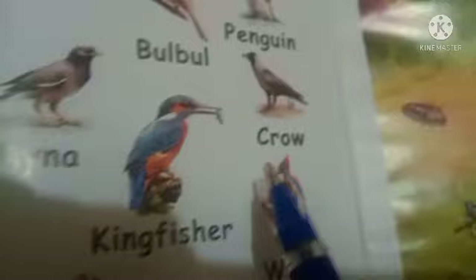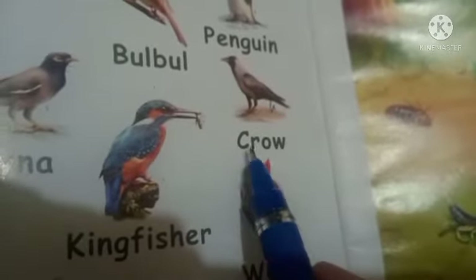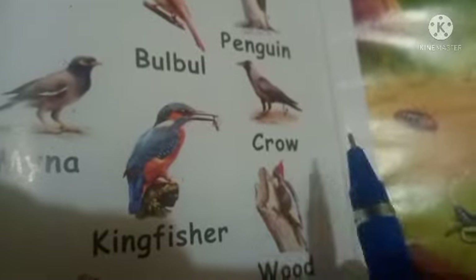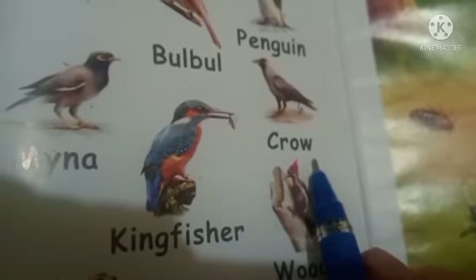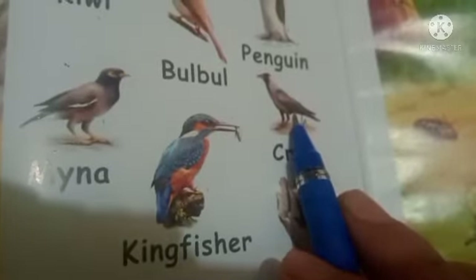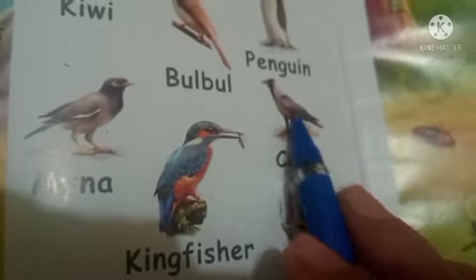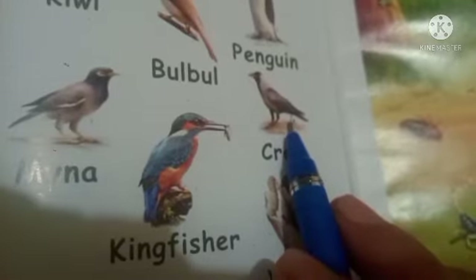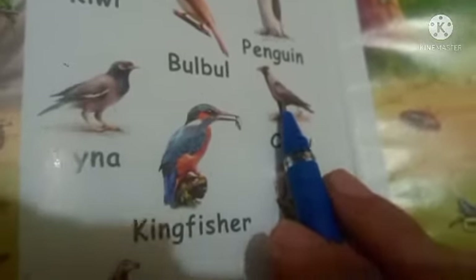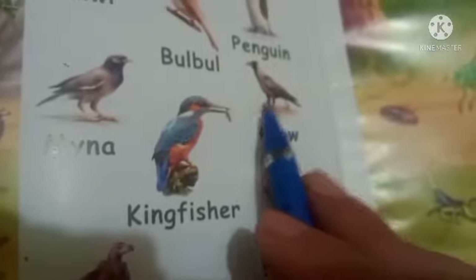Next bird is a crow. C-R-O-W, Crow. Crow is a large black bird that makes noise. So crows are black in color.